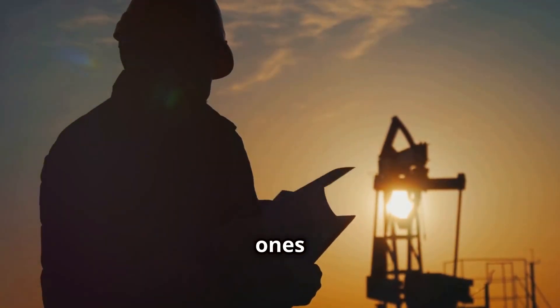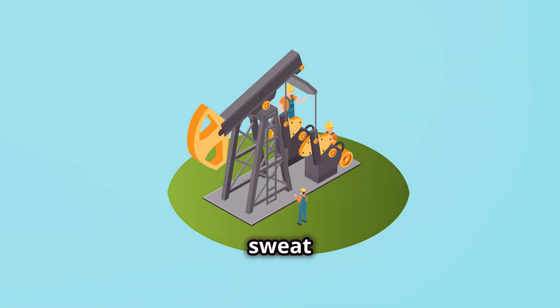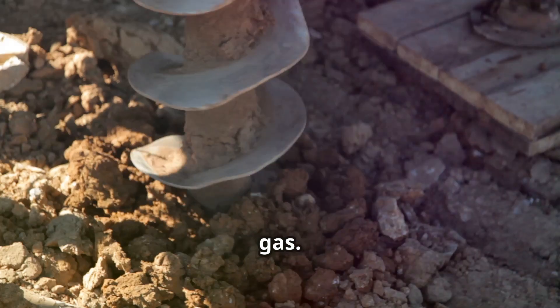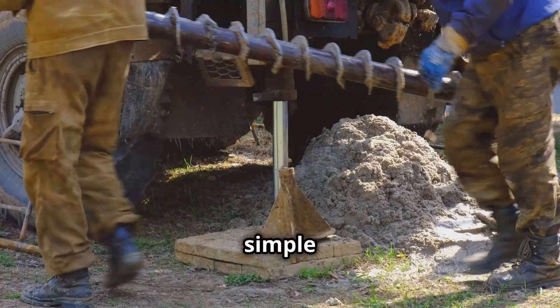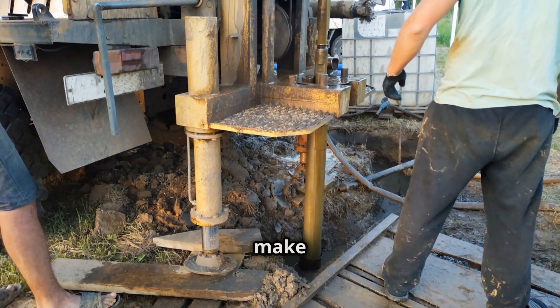These are the unsung heroes of the oil patch, the backbone of every drilling operation. They're the first ones on the rig floor and the last ones off. They're the muscle and sweat behind every barrel of oil, every cubic foot of natural gas. Without floor hands, this industry grinds to a halt. So let's dive in and learn about the men and women who make it all happen.